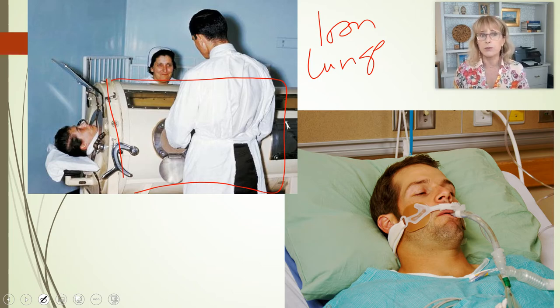Iron lungs have pretty much been phased out, although there were thousands and thousands of them in use for a long period of time because of the polio epidemic. Now we have great polio vaccines and we don't see polio in the United States anymore, but at one time a lot of people lived on this kind of respiratory system.